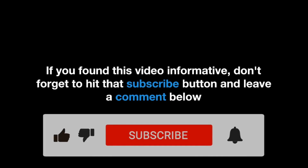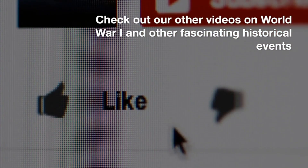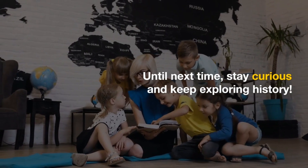If you found this video informative, don't forget to hit that subscribe button and leave a comment below. Check out our other videos on World War I and other fascinating historical events. Until next time, stay curious and keep exploring history.